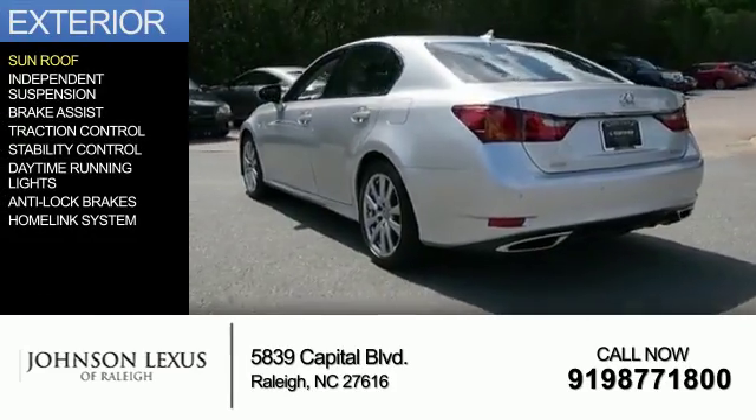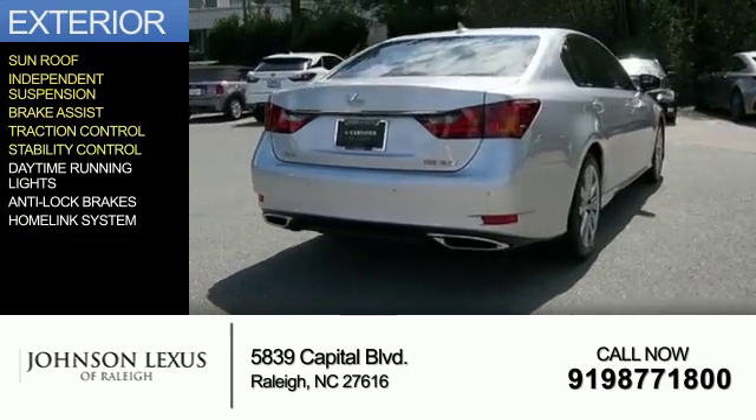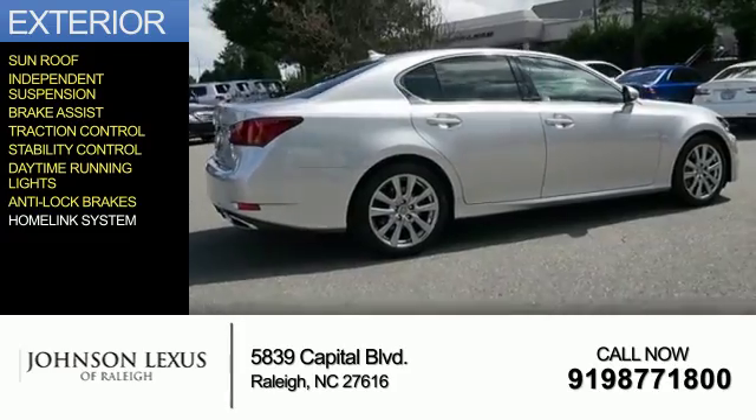The features include a sunroof, independent suspension, brake assist, traction control, stability control, daytime running lights, anti-lock brakes, and a home-link system.